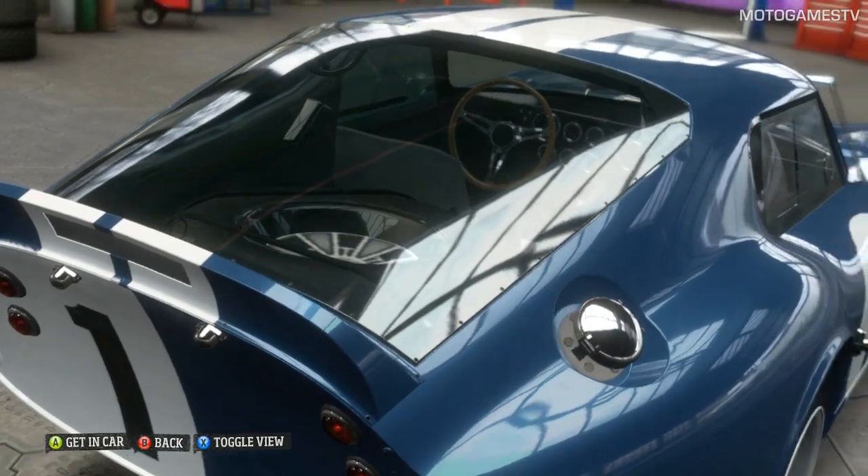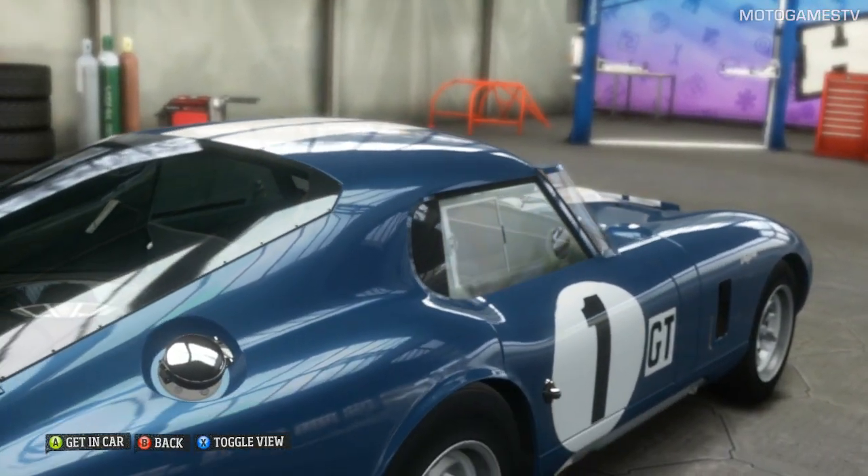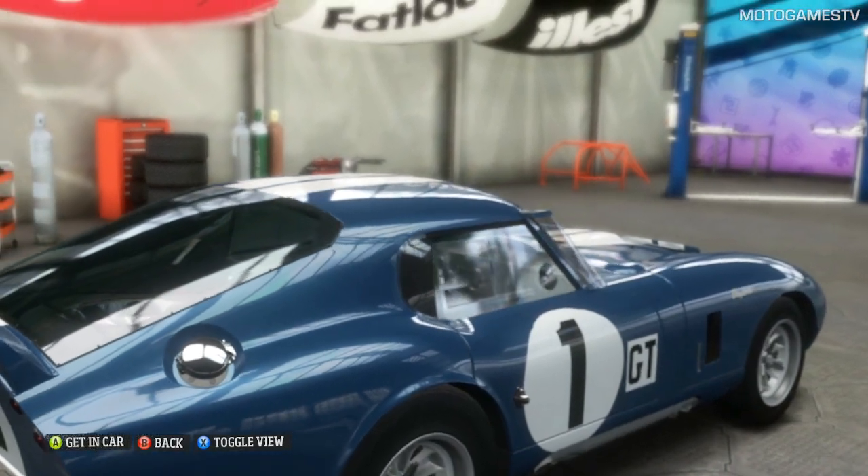Looks like a fresh bullet, don't it? One Shelby historical classic right there. I don't want to see so much as a smudge on it.